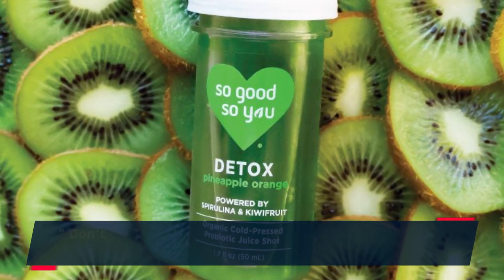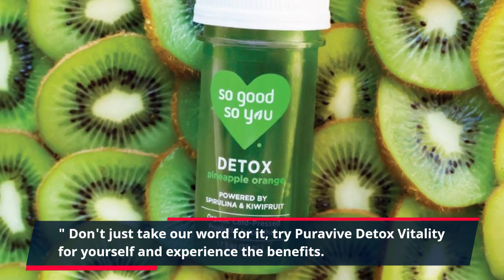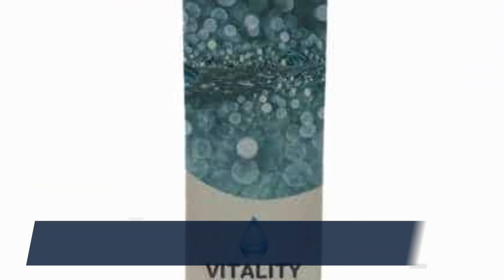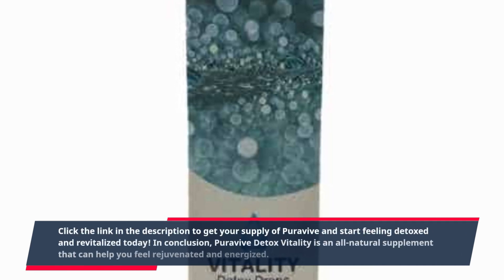Don't just take our word for it. Try PuraVive Detox Vitality for yourself and experience the benefits. Plus, with a 60-day money-back guarantee, you have nothing to lose. Click the link in the description to get your supply of PuraVive and start feeling detoxed and revitalized today.